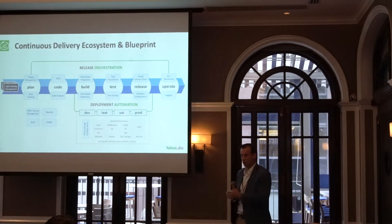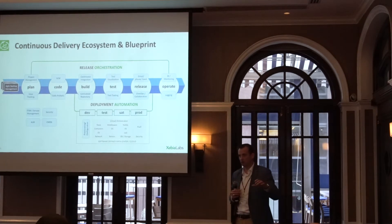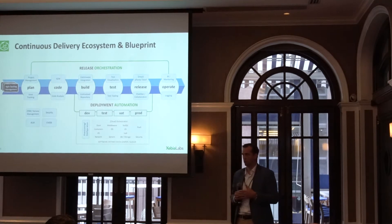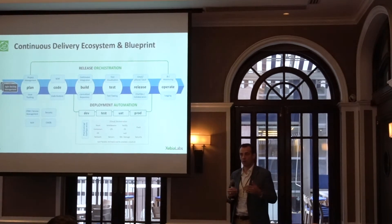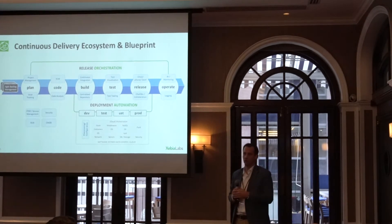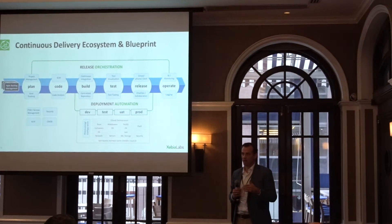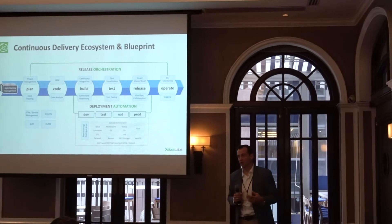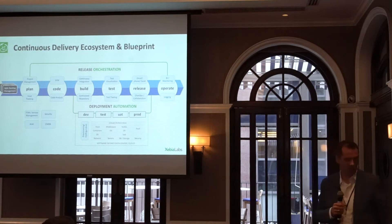Some of them are on the slow train — just a manual process. Others are on the fast train using containers and newer types of technologies. We're able to bridge those gaps to offer a platform that gives each one of the constituents the ability to join. Then they're using data to actually make decisions of where to go next, and I think that's the important part that we see.